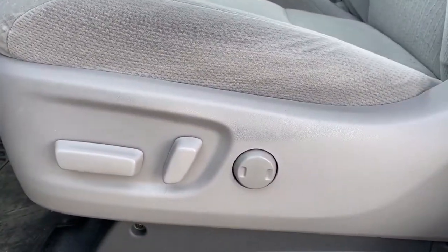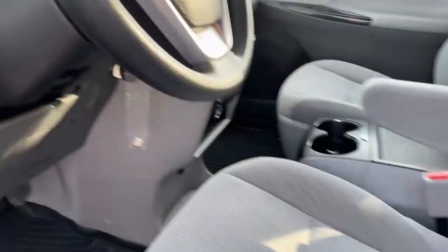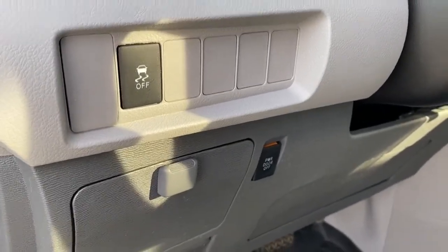Here we have the power adjustable driver's seat with lumbar support. To the left of the steering wheel, we've got traction control and the rear power door button.